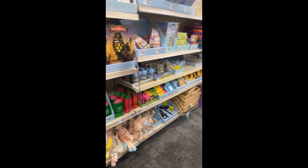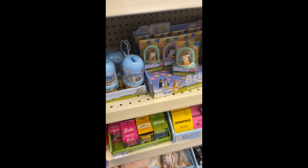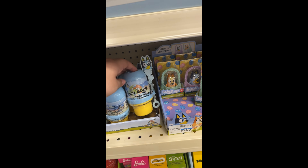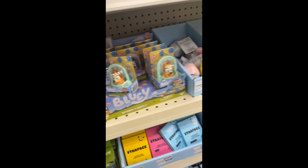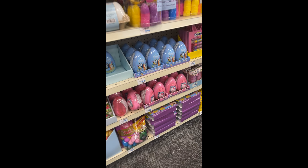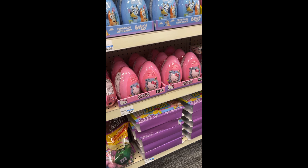After looking at all the makeup, I decided to check out the Easter stuff, where unfortunately I wasn't able to find anything. But I'm a big Bluey fan, so I was so happy to see they had a few little toys and stuff for the fandom, which is super cute. I did however find the Easter candy egg thing, which I was so happy about.